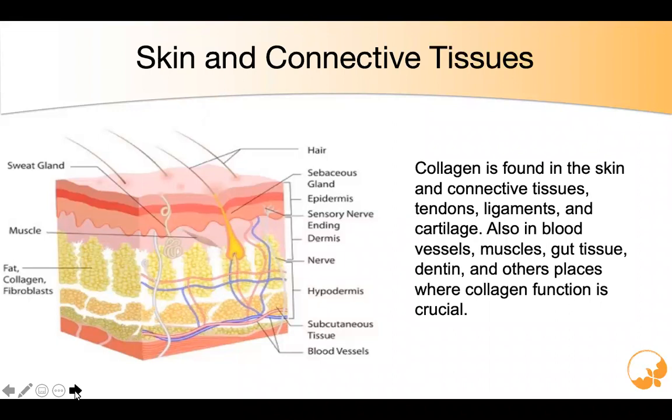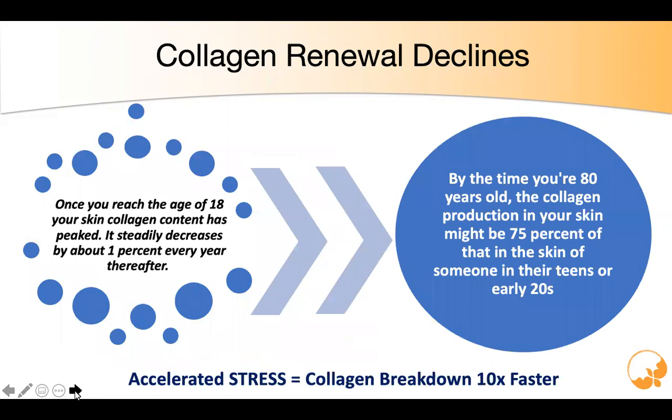We're going to focus on collagen types 1, 2, and 3. They're typically hydrolyzed and utilized as oral supplements. These have truly been remarkable and demonstrated promise in improving our skin through elasticity, helping with wrinkles, and even more. What happens once we reach the age of 18 is that our skin collagen has peaked. After the age of 18, it steadily decreases about 1% every year thereafter.